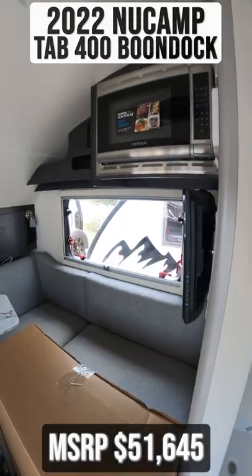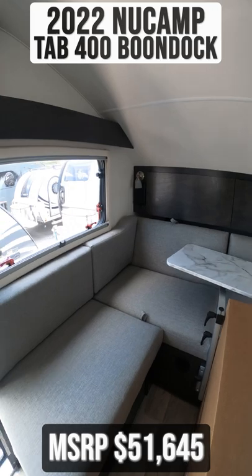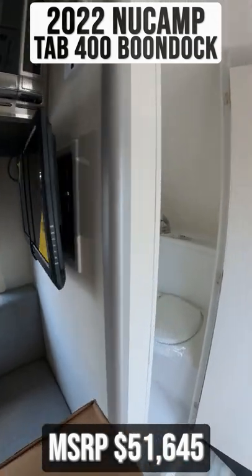Starting inside, make note of your dinette seating which converts into your bed. Above this is your multimedia head unit, convection microwave, and flat screen TV.